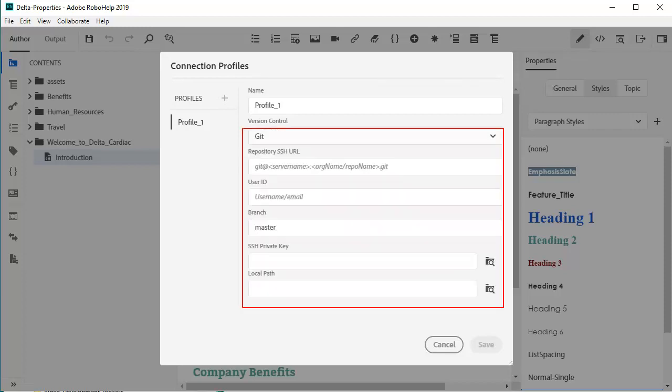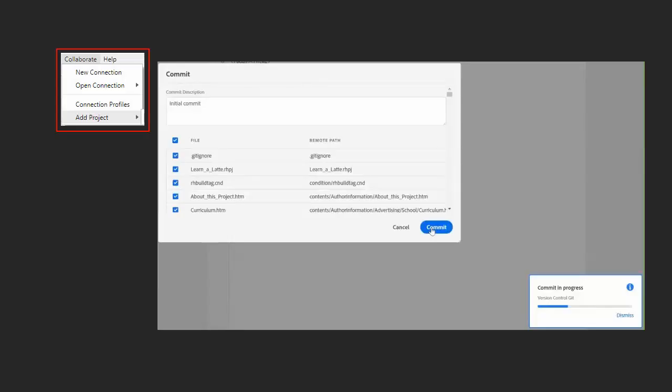For setting up the Git platform, you'll point to the repository URL, place in your user ID, the branch, the secure socket private key, and the local path. Your commit, push, and pull commands will be made from the collaborate menu item.